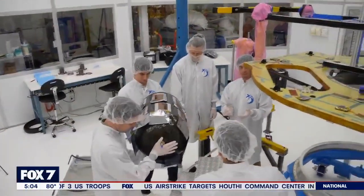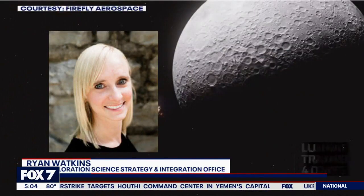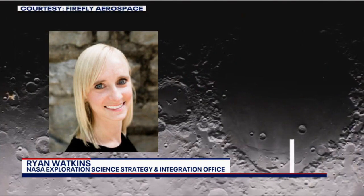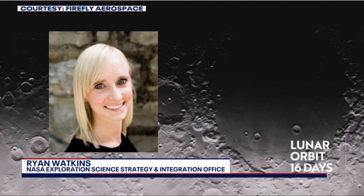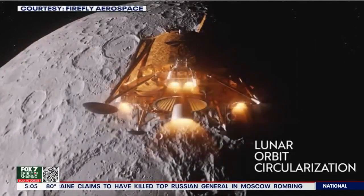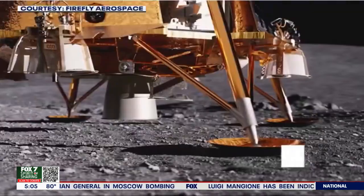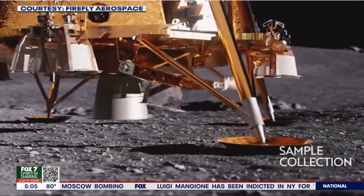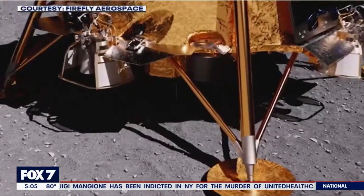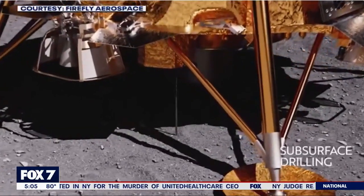It's the largest number of experiments to be delivered to the moon for the space agency. "We've got a nice variety of payloads on board that will be understanding the lunar regolith, the geophysical characteristics. We're going to be measuring heat flow from the interior of the moon in order to better understand the interior structure, looking at mitigating dust buildup on different materials, as well as a payload that will be looking at the Earth's magnetic field and how it interacts with solar winds."